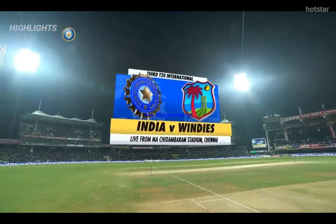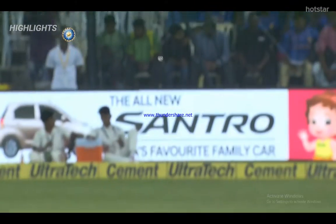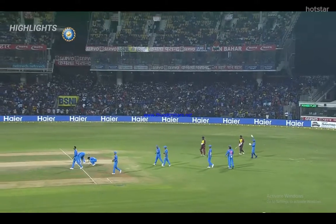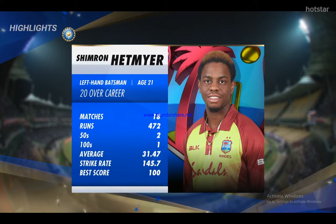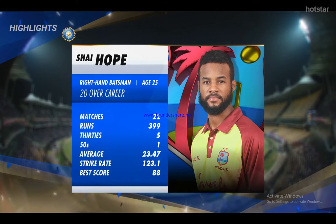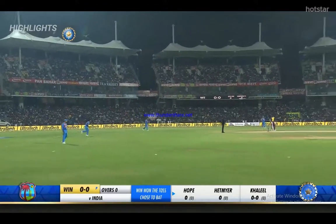Welcome to the final match of this West Indies tour of India. The Windies have won the toss and they are going to bat first. A happy frame of mind at OHR — Edmar opening the innings, batting down the order. Shea Hoop with a strike rate average of 23.47.